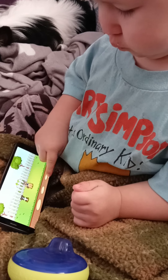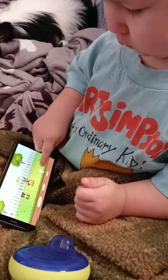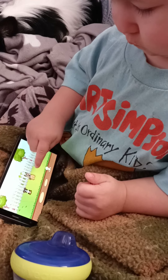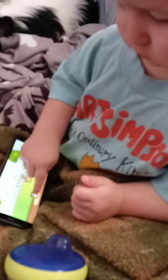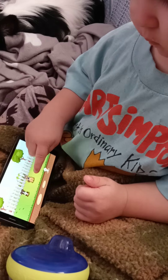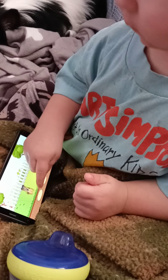Yep. Put him there. Good job. No, that one goes right here. That one goes in the middle. Yep. Almost. Good job.